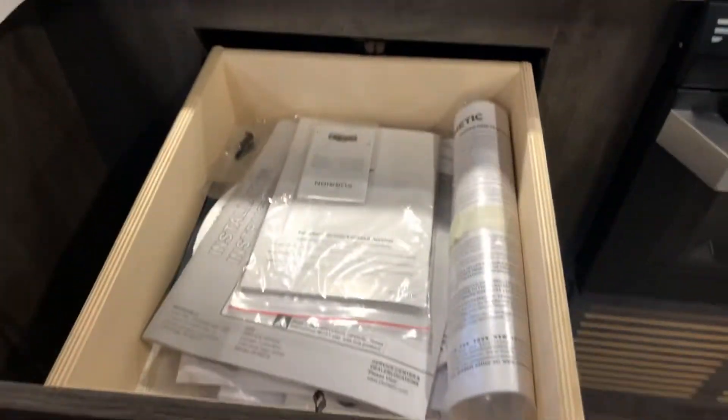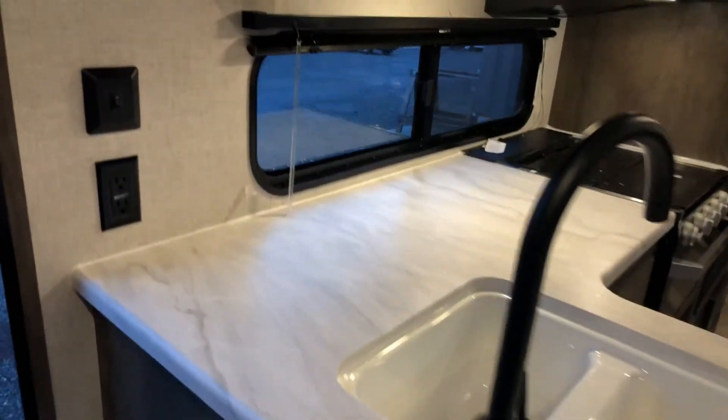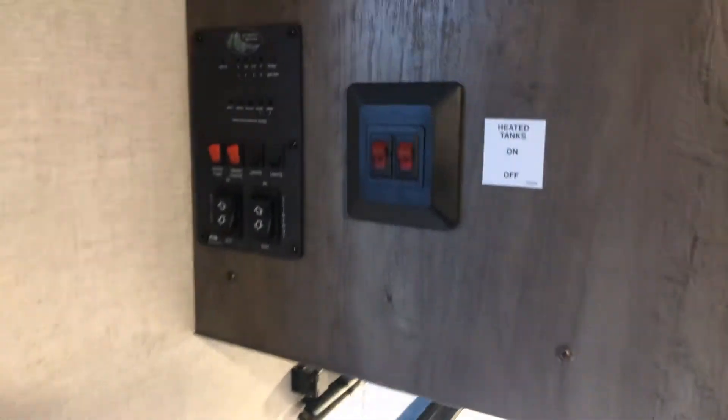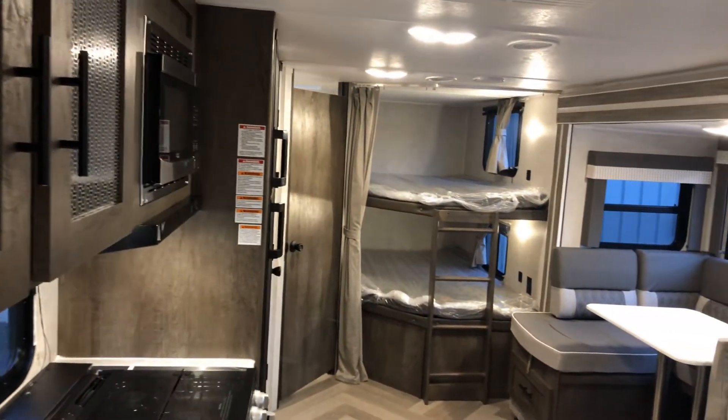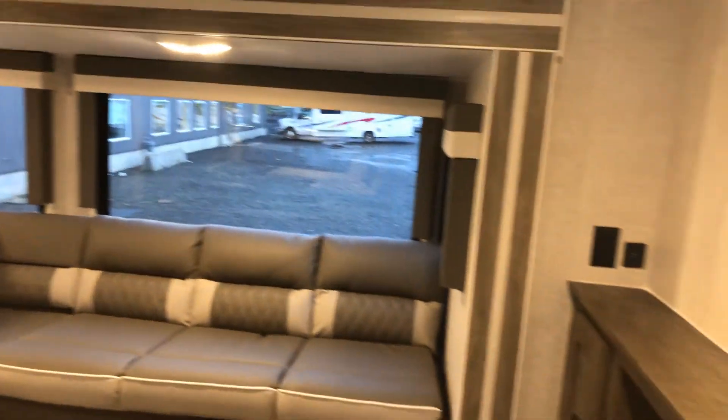Lots of cubby holes, lots of drawers, and a place to put your shoes underneath the fireplace. This one's also been equipped with heated tanks. This is the 2021 Salem Cruise Light 263 bunkhouse at Comox Valley RV.